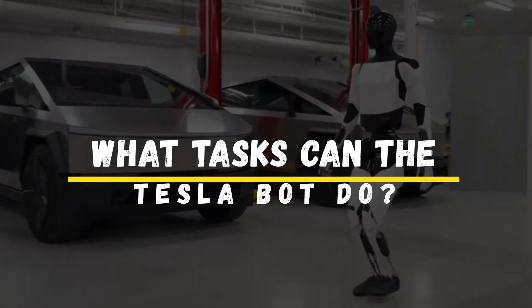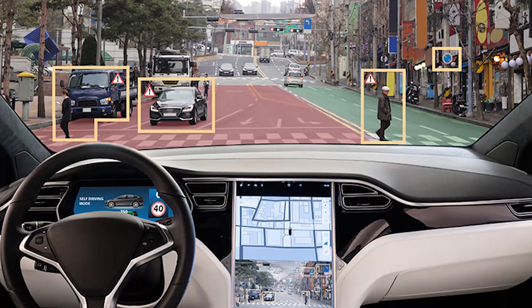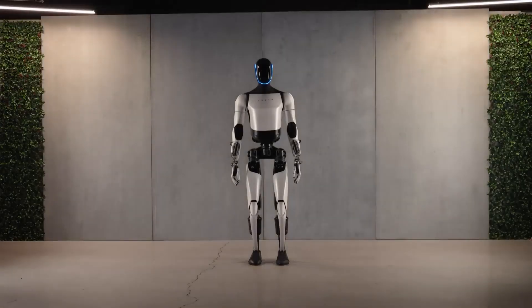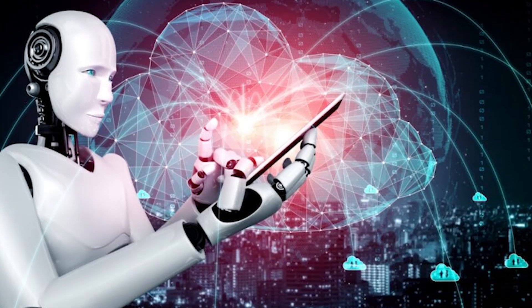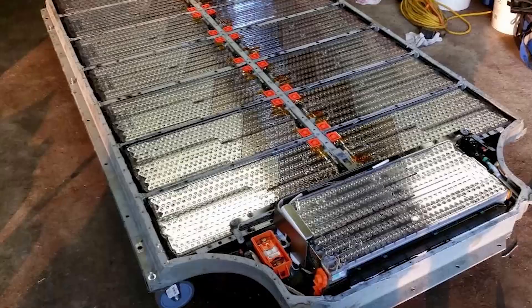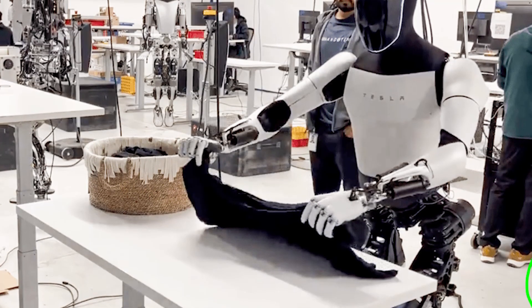The Challenges of Creating the Tesla Bot. While the potential of the Tesla Bot is immense, there are still plenty of hurdles to overcome. One of the biggest challenges is AI safety. While Tesla's full self-driving technology is already impressive, it's far from perfect. The Tesla Bot will need to navigate real-world environments in a safe and reliable manner, and that means developing highly advanced AI systems that can handle complex situations without making mistakes. Another obstacle is battery life. Since the Tesla Bot will be running on electric power, it will need a strong battery that can last for hours without recharging.